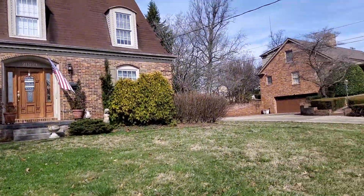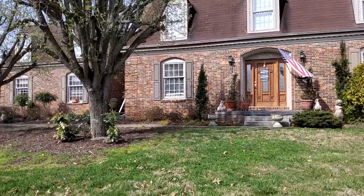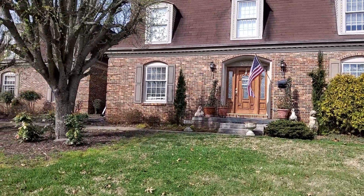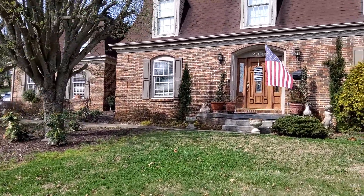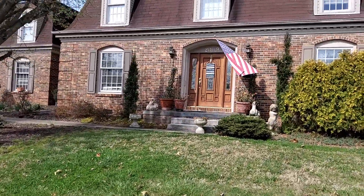We're at 2009 Northwood Drive, the Bridger residence. We have a two-story gambrel style roof, a 20-year composition shingle. We have 5-inch gutters, drip edge, and felt.